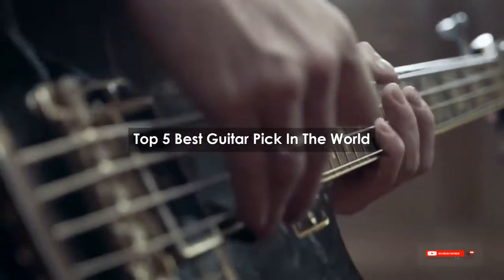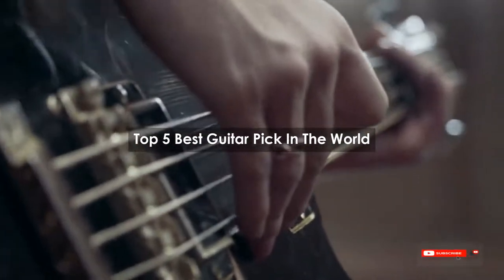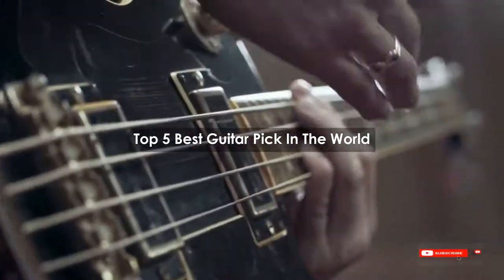Are you looking for the best guitar pick in the world? We will review some of the guitar picks in the world based on thousands of user ratings. Hope our top five best guitar picks in the world will be good for you.